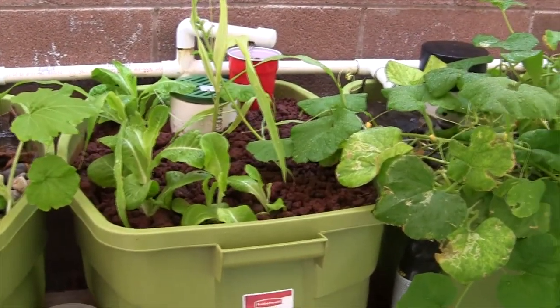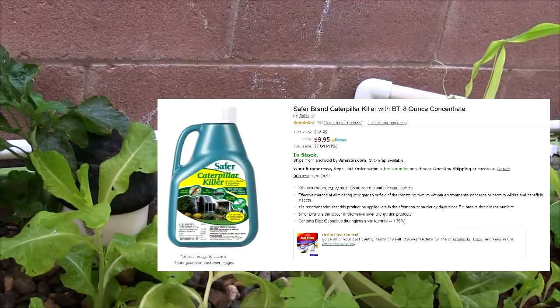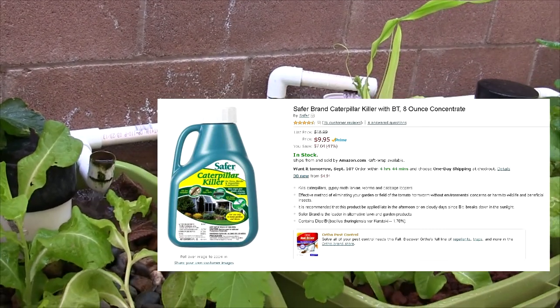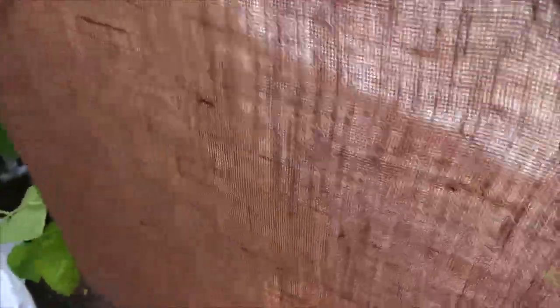I did order some of that BT — I'll pull up an image online to show you the bacterial pest control stuff that I intend to use on these things to try and get rid of them. But the fish are definitely enjoying a good meal of worms — they seem to really enjoy eating those things.